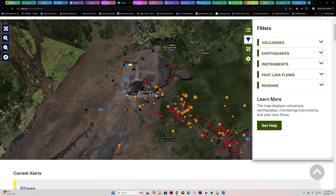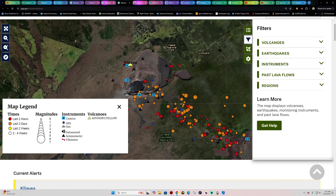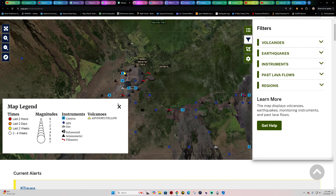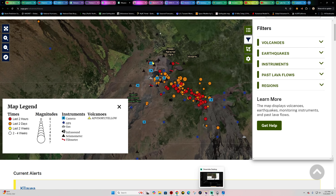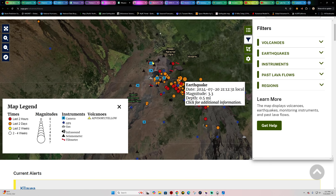Welcome back, folks. Here's a special update on the Kilauea volcano. We've got a pretty significant earthquake swarm taking off right now. Within the last hour, we've seen a huge increase in earthquakes — both in number and in magnitude — around the upper east rift zone.